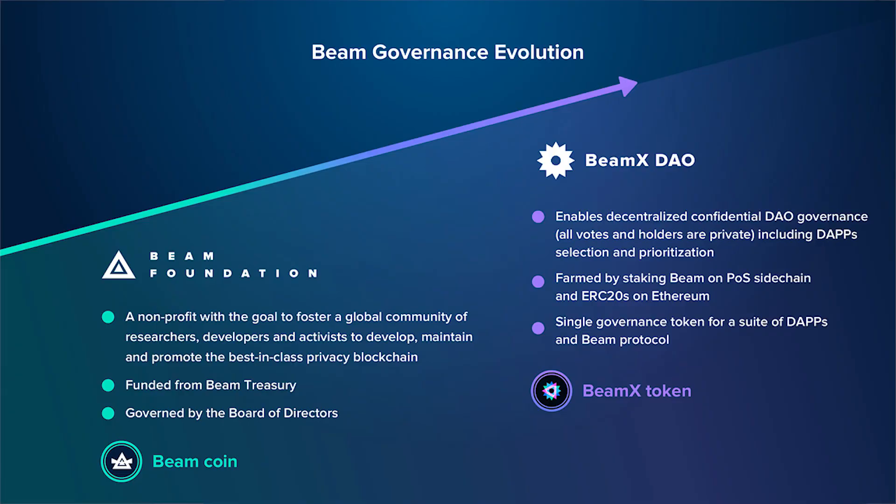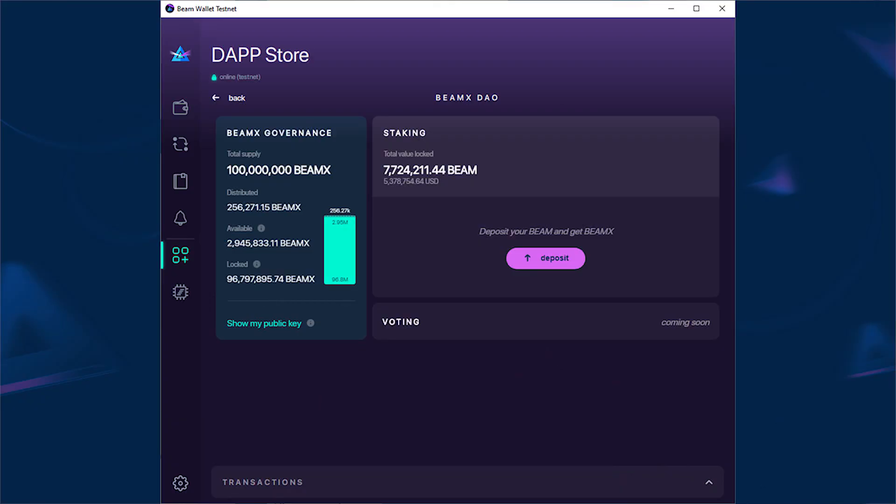Now let's talk about the BEAMx DAO. BEAMx DAO is a strategic move for BEAM governance — transitioning from the BEAM Foundation, which is the current structure, to a fully-fledged DAO with on-chain voting that will govern the platform for years to come. The first step is the launch of the DAO core application, which is currently undergoing audit and is expected to launch within about three weeks. The exact launch date is yet to be announced, but in the meantime you can check it out on BEAM testnet.